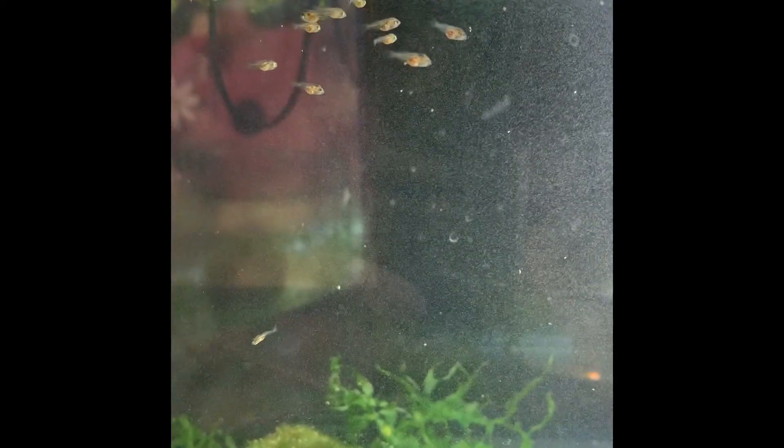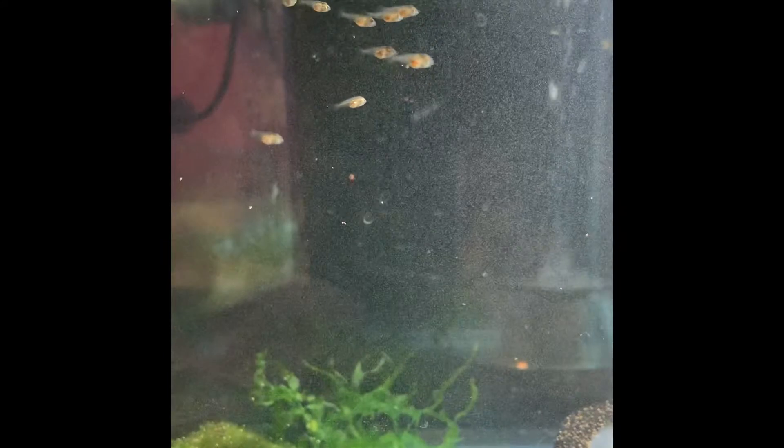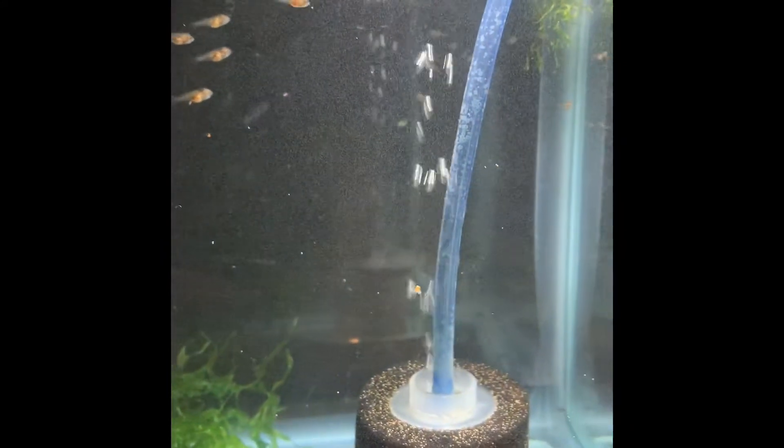This is April 14th. You can see that they've grown quite a bit. They're eating pretty well — you can see their bellies are full of brine shrimp, nice and pink.